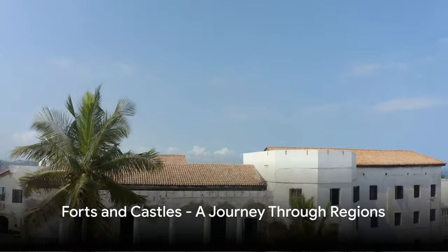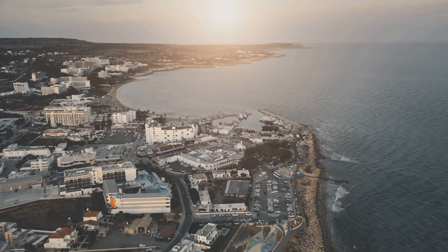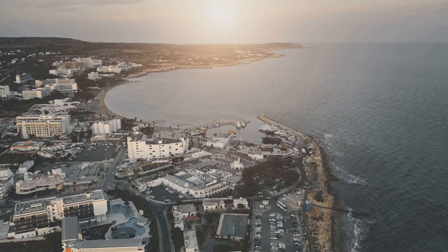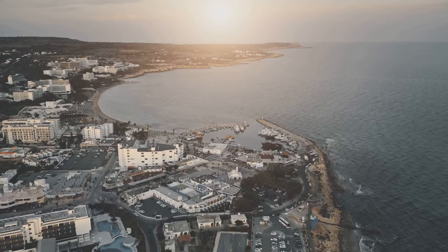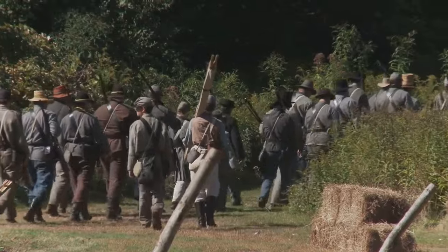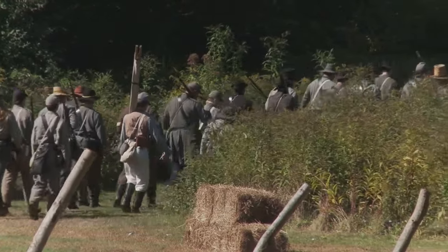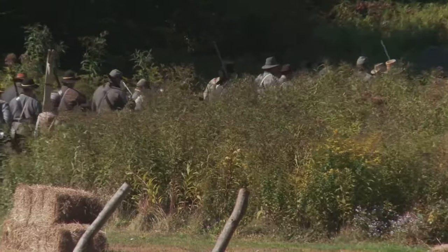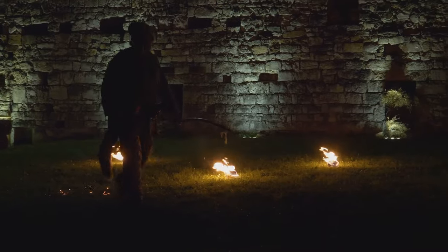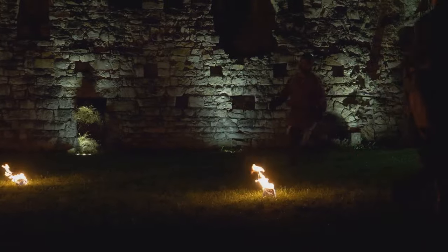Our journey continues through the Volta, Greater Accra, Central and Western regions. As we traverse these areas, we find ourselves surrounded by an array of forts and castles, each standing as a testament to Ghana's rich and diverse history. In the Volta region, we encounter Fort Prinzenstein, a Danish fort built in the late 17th century. This fort is a stark reminder of the transatlantic slave trade, as it was used to hold slaves before they were shipped off to the new world. Today, it stands as an important historical site, echoing the narratives of those who were forced to leave their homes.